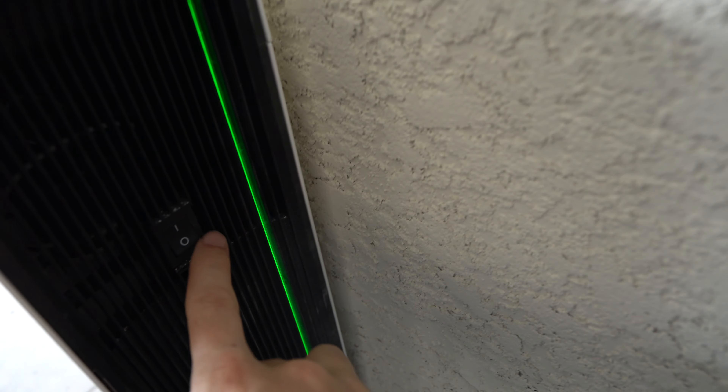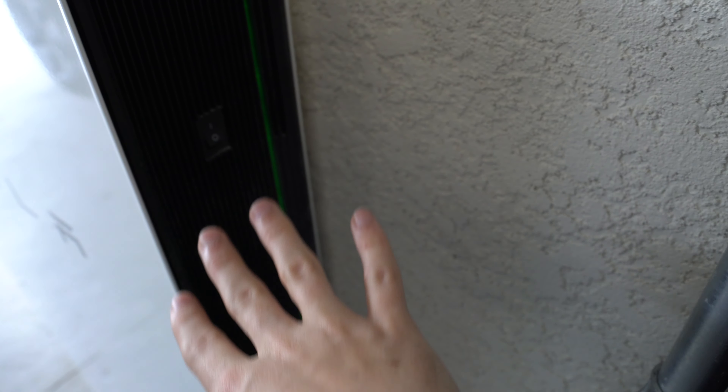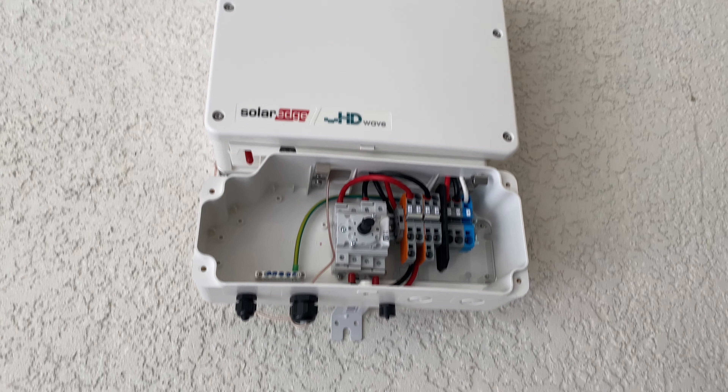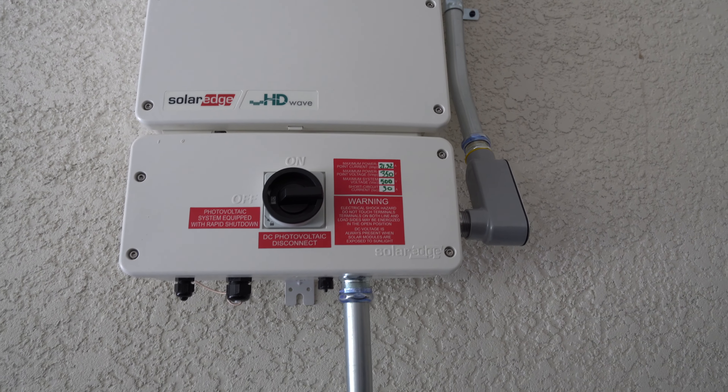Here are both the Powerwalls installed. I was told to leave the switch in the on position because they do need to stay charged from the grid if they get too low while we wait. Here is the inverter — this basically grabs the power from the solar panels and converts it into power that my house and the grid can use.